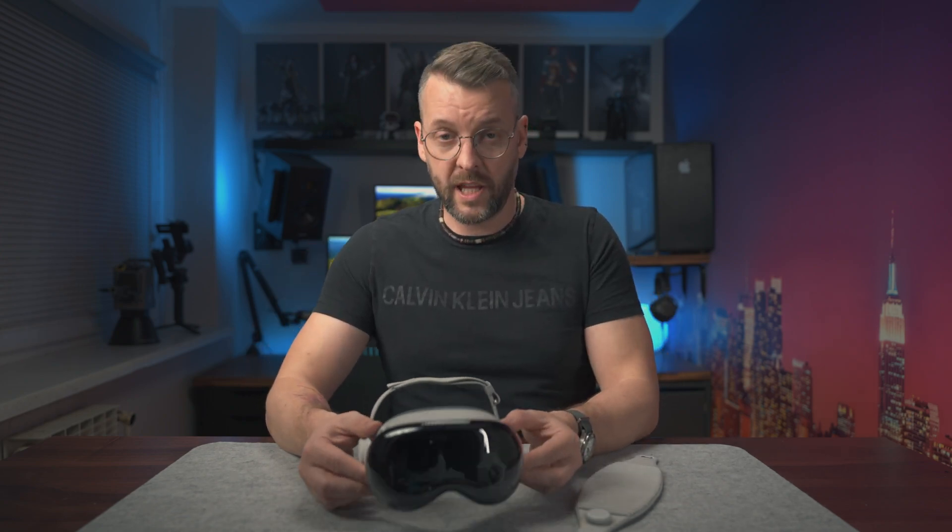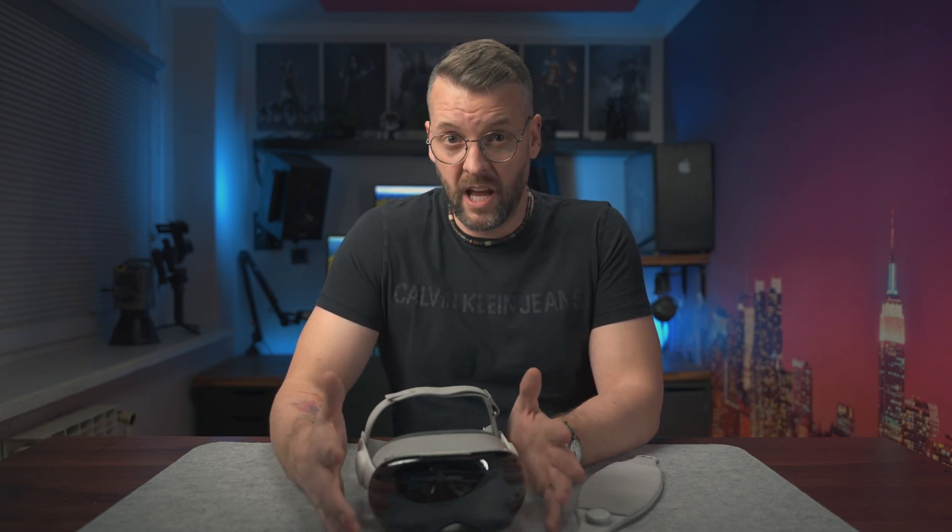Now, before we wrap this up, I want to ask a little favor of you, the viewer. This unit was loaned to me by a good friend of mine who just founded a research group focused on developing experiences for the Apple Vision Pro. He asked whether my audience — or at least those of you more interested in VR/AR — would be willing to participate in a really short survey. I'll leave a link below, and if you have 30 seconds to spare, go ahead and fill it out. Tomas from Slovenia, signing out.